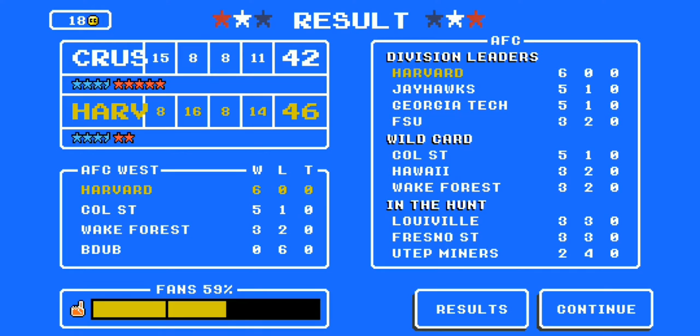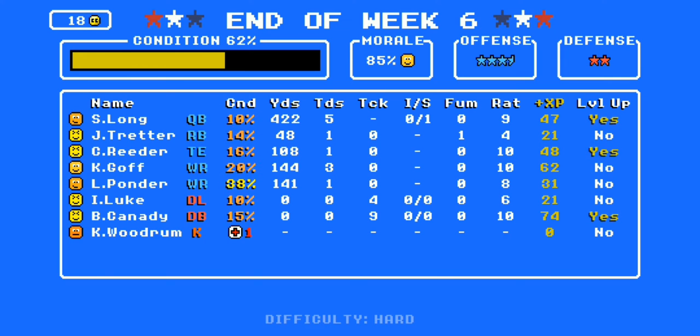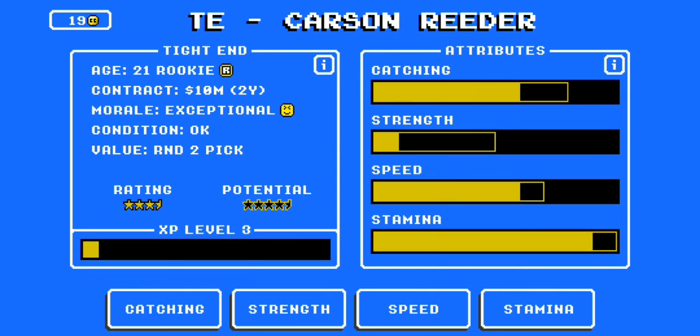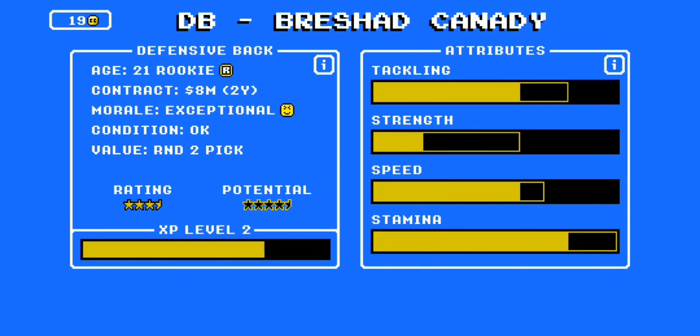Sergio Long had the best game of his brief career and Carson Reeder had a great game today. Let's see if he had 100 yards — yes, 108 yards, good game. We're going to level up Sergio and Carson Reeder. Strength showed a lot of strength in that last catch.